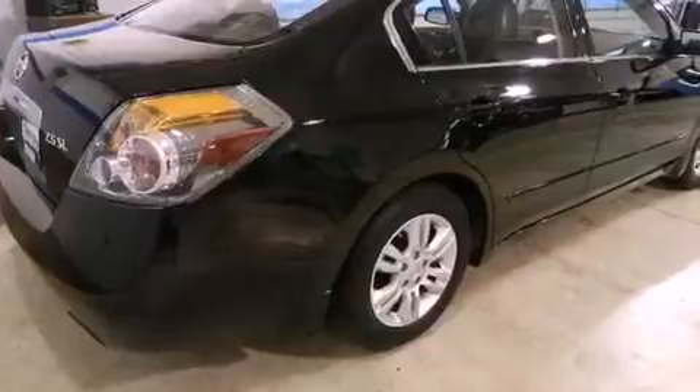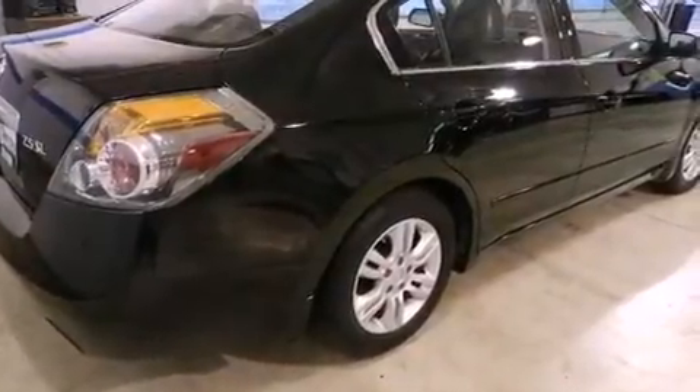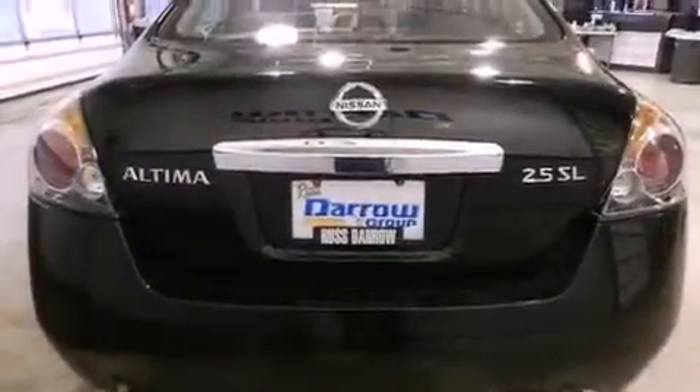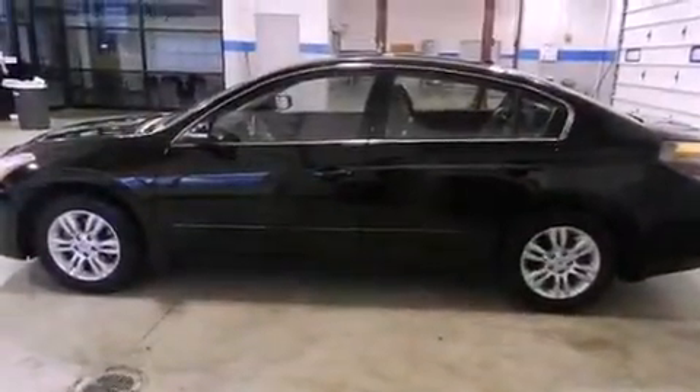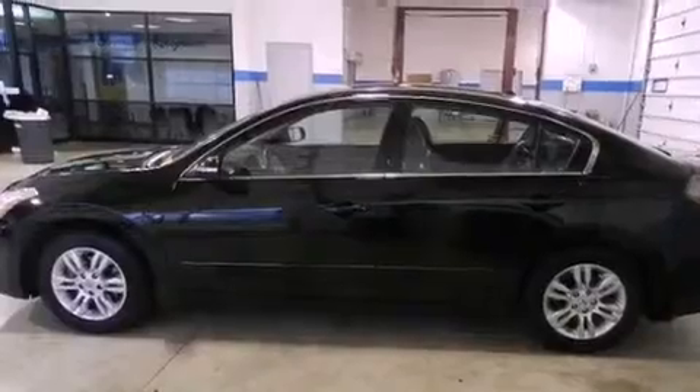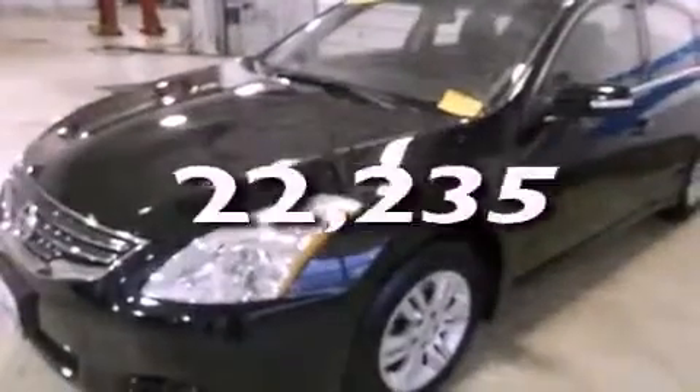All of the following features are included: traction control and stability control systems, air conditioning, cruise control, a four-wheel independent suspension, a security system, an anti-lock braking system, side impact airbags, a split folding rear seat, and a rear window defroster. This vehicle has fewer than 23,000 miles on the odometer.